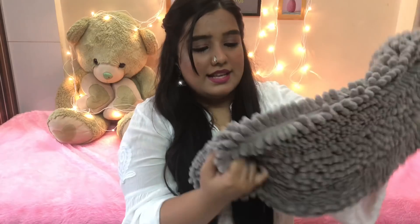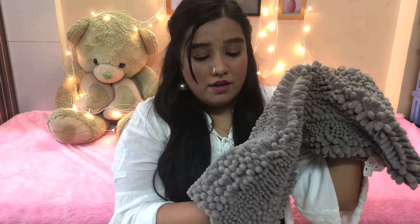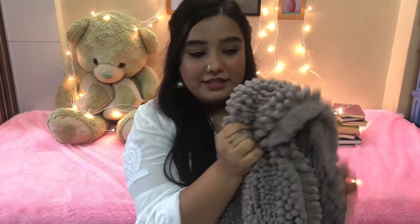The next thing that I bought is this doormat. I like the color of it and my mom actually wanted something like this for our house. It's so soft — I could probably sleep on it — and this one was for 450 rupees.